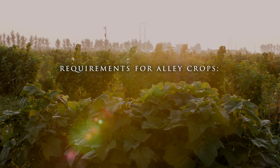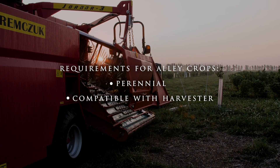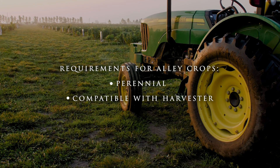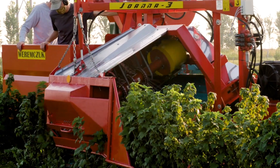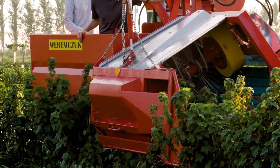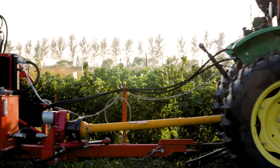We needed whatever we put in the alleys to be perennial and to be compatible with the mechanical harvester. In July when we come through and harvest the currants, we're driving down these alleys with a tractor and a harvester behind it. So if whatever we're trying to grow in the alleys is just going to get smashed by the tractor, that's not good.